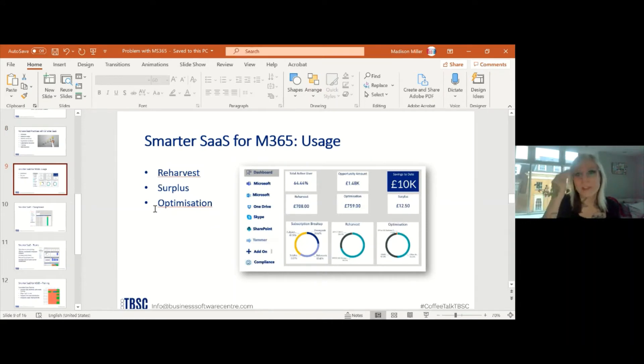For SmarterSaaS for Microsoft 365, here's the usage feature. I have a screenshot of our dashboard showing three circles: re-harvesting, surplus, and optimization opportunities. If you select each circle, it opens to another page giving a further breakdown user-per-user. This gives you an overall idea of where you can get your savings and how you can optimize your Microsoft 365.